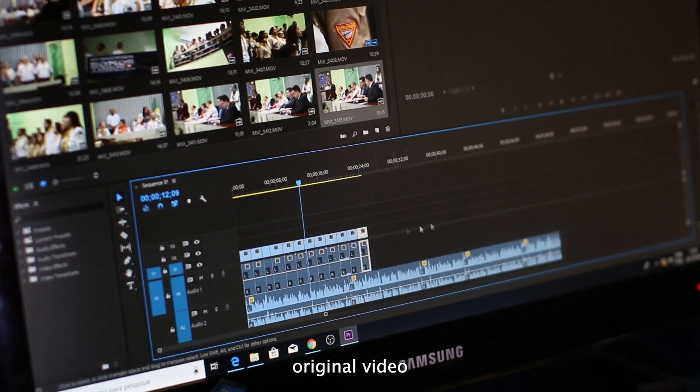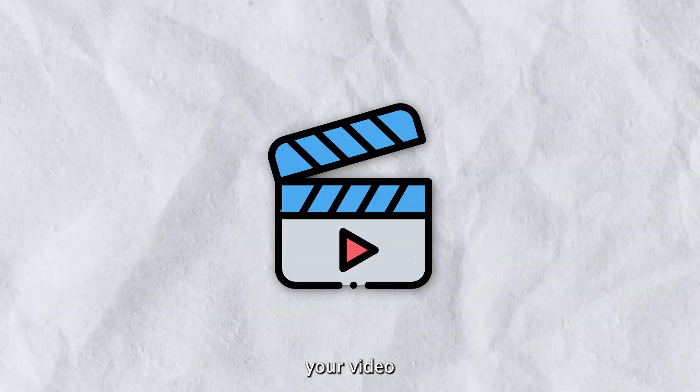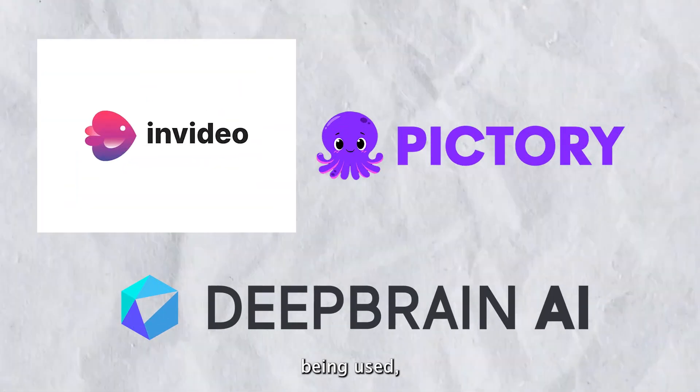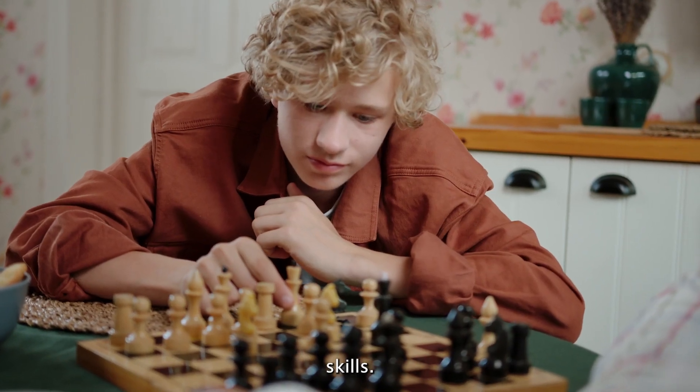What if we said you could create an original video in just a few minutes? And, done the right way, your video could even go viral. These are some of the top AI tools being used, and they're game changers if you're strapped for time or lacking the necessary skills.